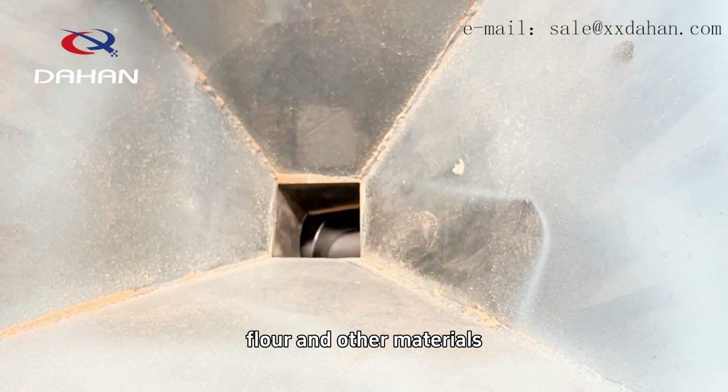The screw feeder is widely used in building materials, chemical industry, food, light industry and other industries, suitable for conveying cement, lime, fly ash, mineral powder, flour and other materials.